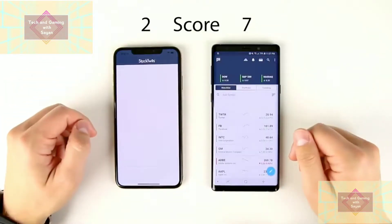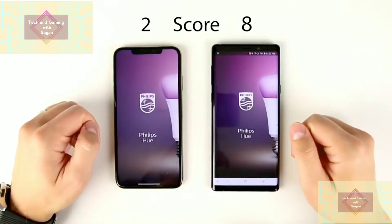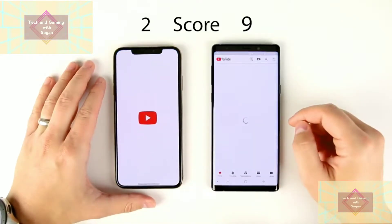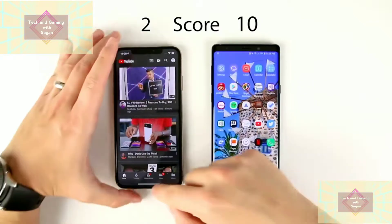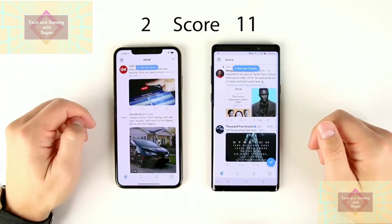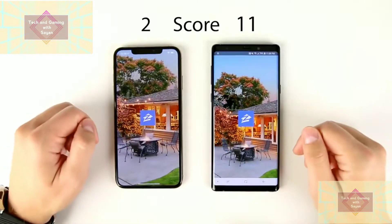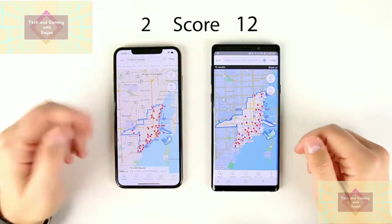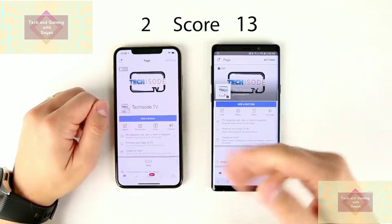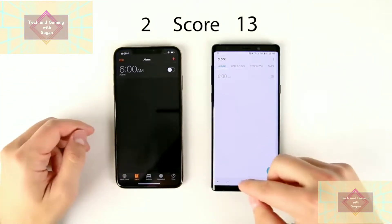StockTwits — like Twitter for stocks — faster on the Note 9. Philips Hue smart light control — faster on the Note 9 by a little bit. YouTube — faster on the Note 9. Twitter — faster on the Note 9 by a decent margin. It looks like social media applications typically seem to be doing better on the Note versus the iPhone. Zillow — faster on the Note 9, also by a decent margin. Pages Manager, another social application — faster on the Note 9 again. Clock apps — maybe the Note 9, but that was so unbelievably close it definitely doesn't matter.